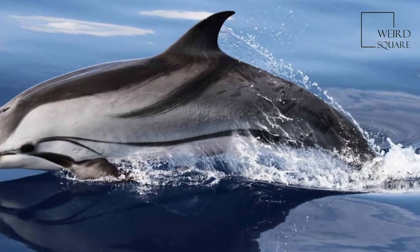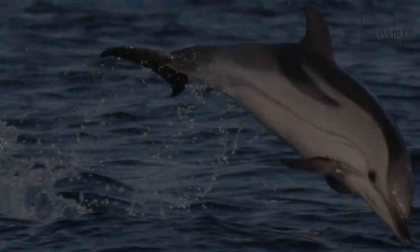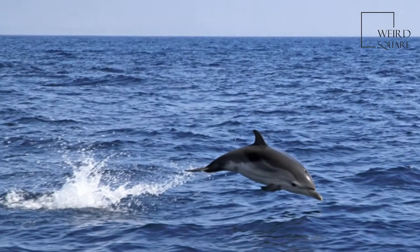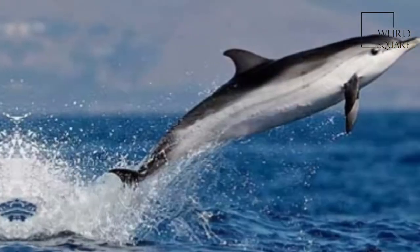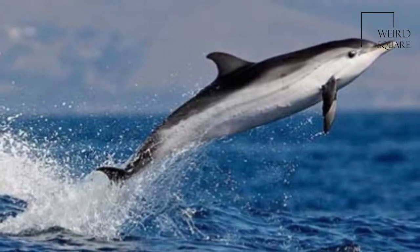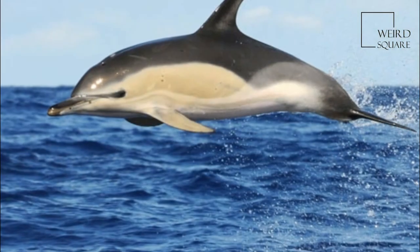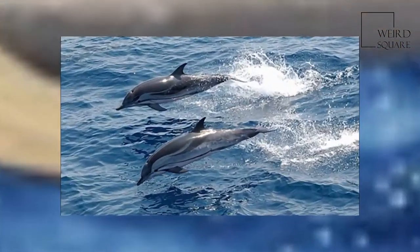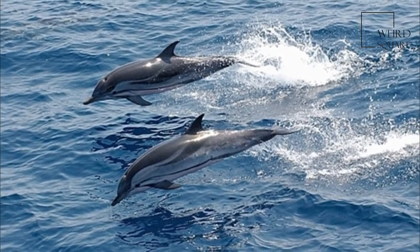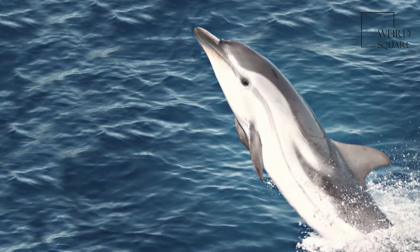The Striped Dolphin is an extensively studied dolphin found in temperate and tropical waters of all the world's oceans. It is a member of the Oceanic Dolphin family. The Striped Dolphin is one of five species traditionally included in the genus Stenella; however, recent genetic work by Le Juquet al. indicates Stenella, as traditionally conceived, is not a natural group.